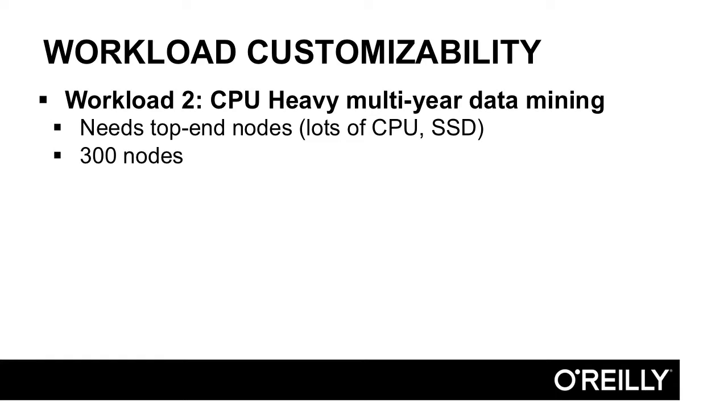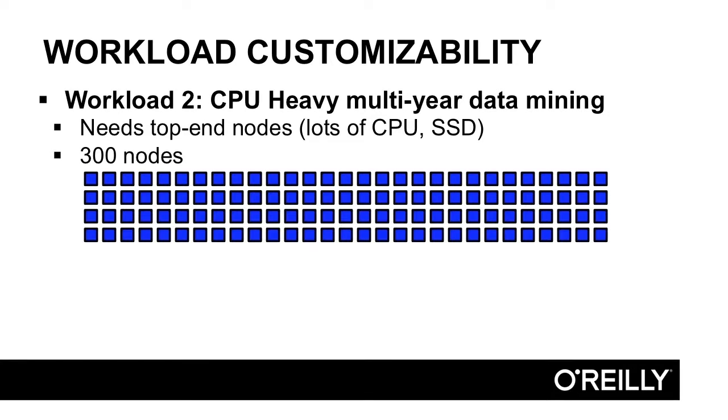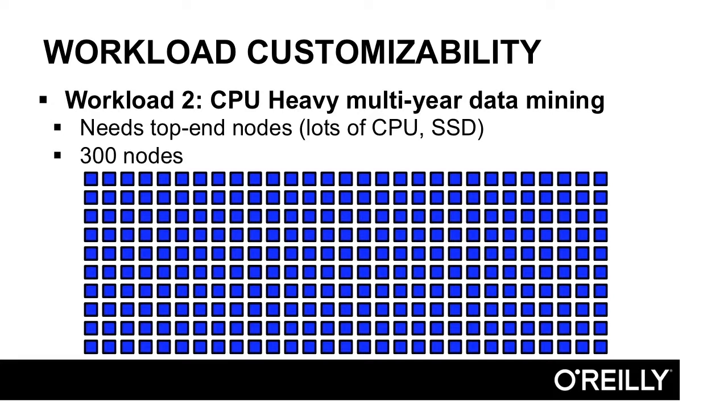For a second workload, maybe you're doing a multi-year data mine. You need to load tons of data, it's very CPU-intensive, and you need SSDs — solid state drives — rather than mechanical drives for disk performance. You can scale up to 300 nodes, do all your processing, and then shrink back down when you're done. In an on-premise data warehouse you would have to pay for all that hardware, software licensing, and installation even if you only needed it once every six months.